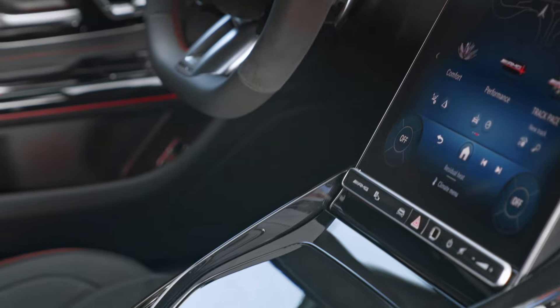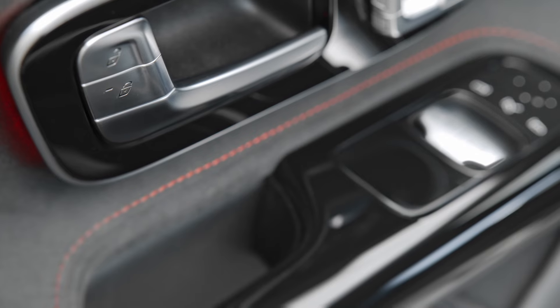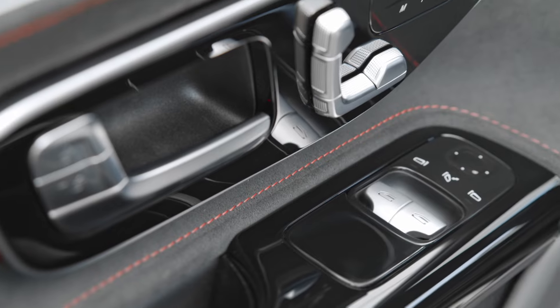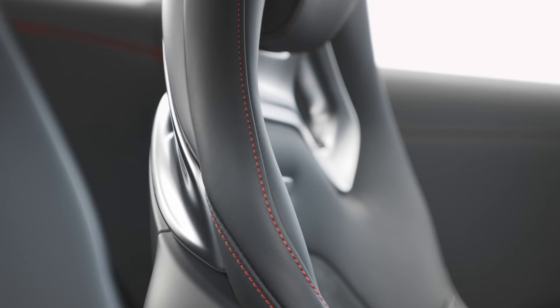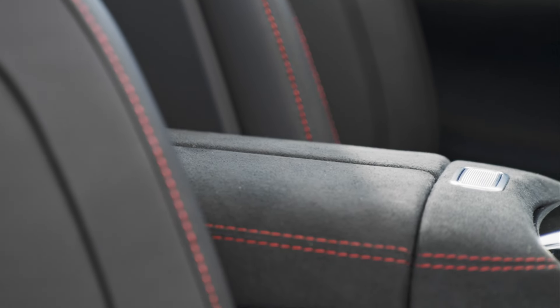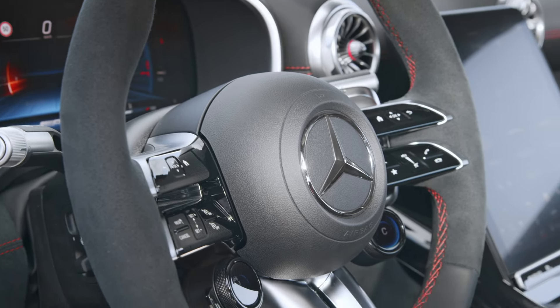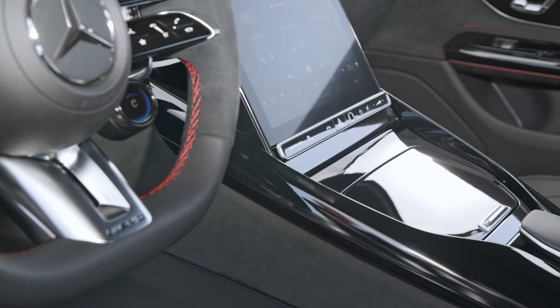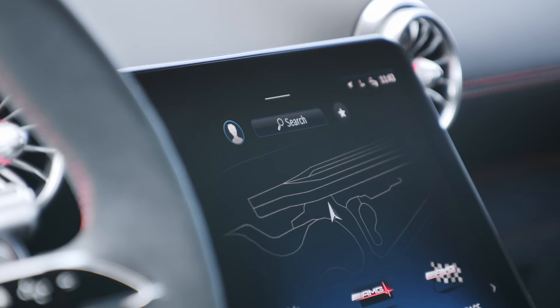The new Mercedes-AMG GT 63 PRO4 Matic Plus is a perfect blend of racetrack prowess and everyday practicality. Whether you're looking to dominate the track or enjoy a thrilling drive on the open road, this car is designed to deliver. Stay tuned for more updates and don't forget to like, comment, and subscribe for more car reviews and automotive content. See you next time!